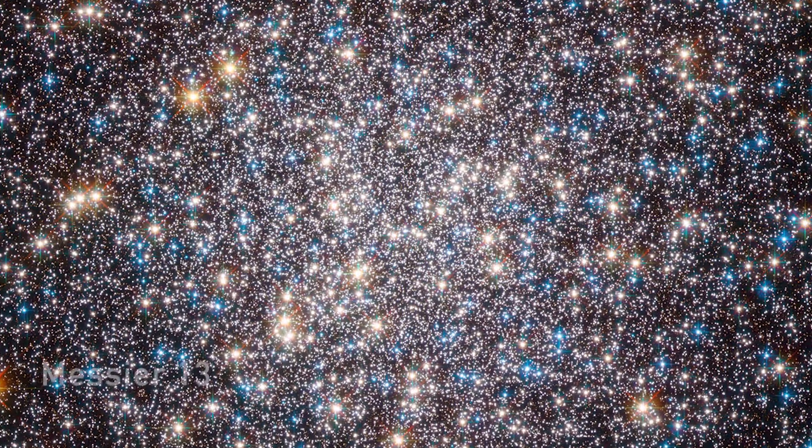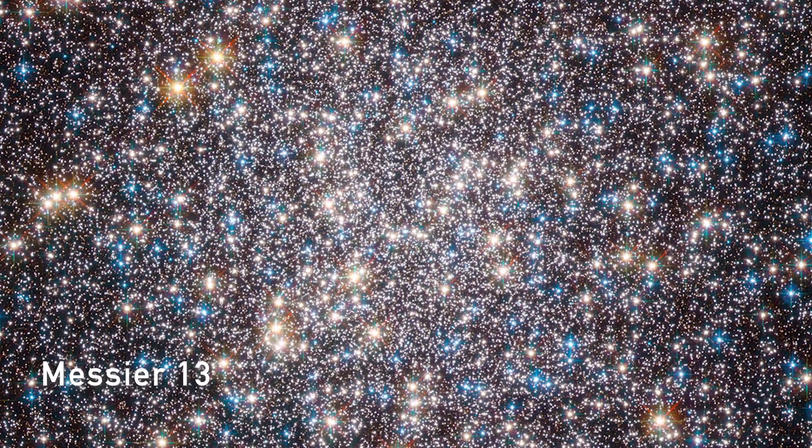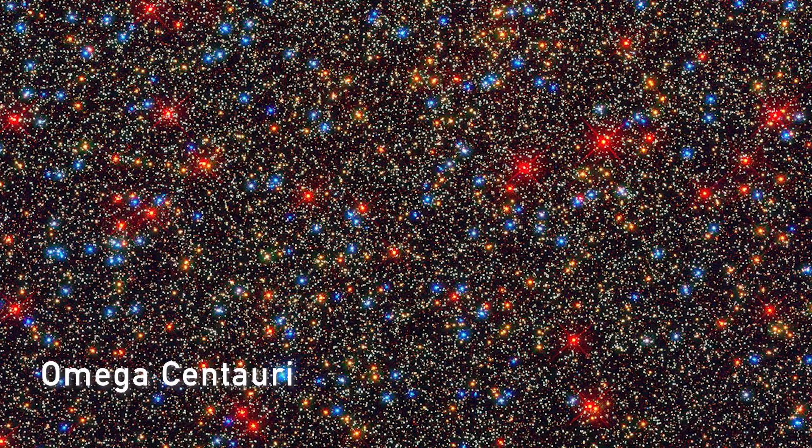One of the more famous ones is Messier 13. Omega Centauri is a prototypical one in the southern hemisphere.